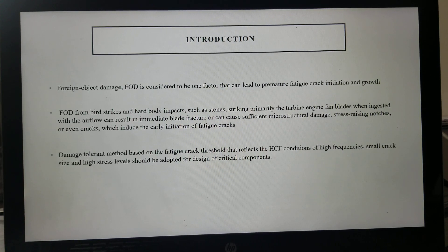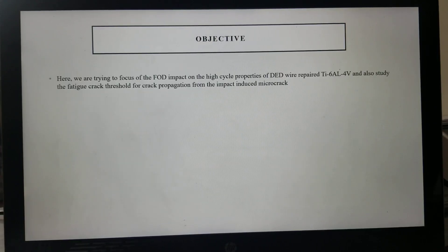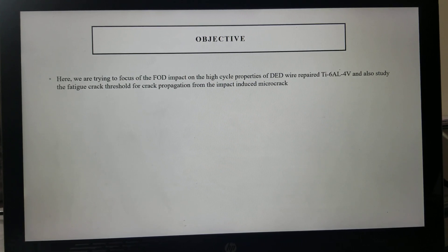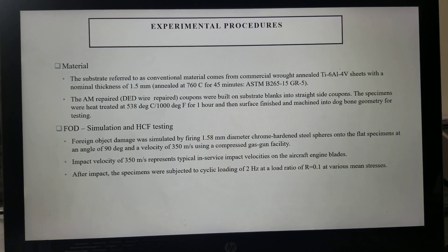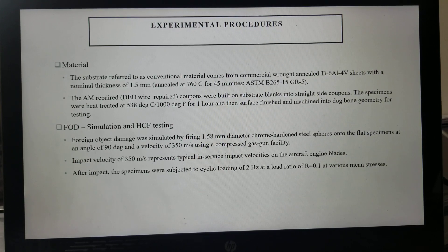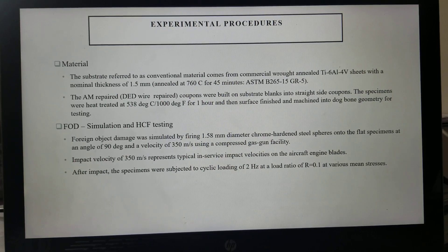Here we are focusing on the FOD impact on the high cycle fatigue properties of DED wire repair Ti6-4 and also studying the fatigue crack threshold for crack propagation from the impact-induced micro crack. The material referred to as conventional material comes from commercial rod and Ti6-4 sheets. The AM repair coupons were built onto substrate blanks into straight-sided coupons that were heat treated and surface-finish machined into dog bone geometry for testing.